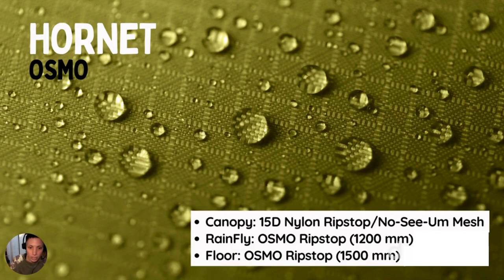The Hornet has a canopy of 15 Denier nylon ripstop and no-see-um mesh. Denier is the thickness of the fabric. The rainfly is made out of Osmo ripstop with a 1200 millimeter waterproof rating — the amount of water that can collect on top of the tent fabric before it would start to seep inside. The floor of the Hornet is also made of Osmo ripstop and has a 1500 millimeter waterproof rating.